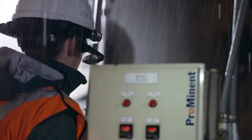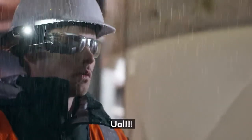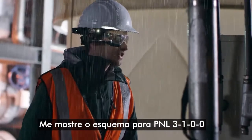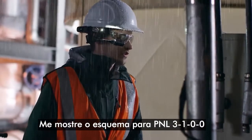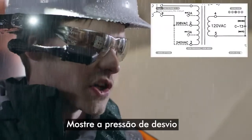Oh man, I wish I had a flashlight. Show me the schematics for PNL 3100. Zoom level 3. Show bypass pressure.